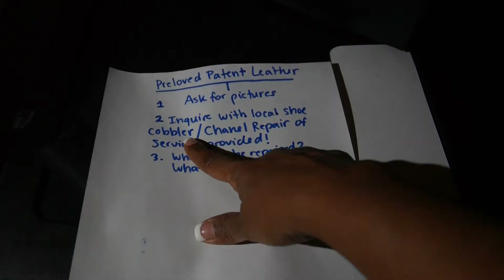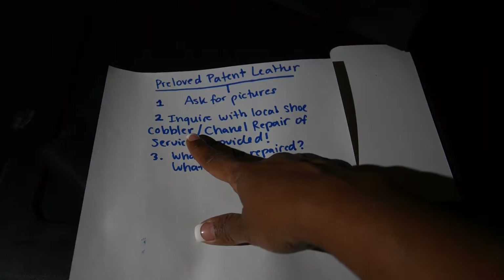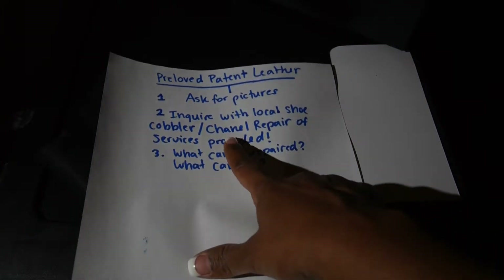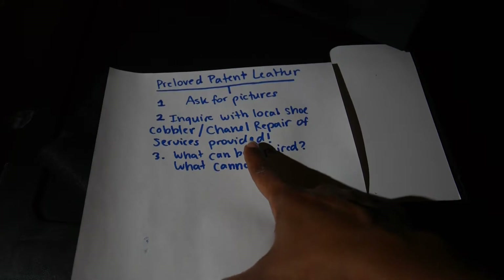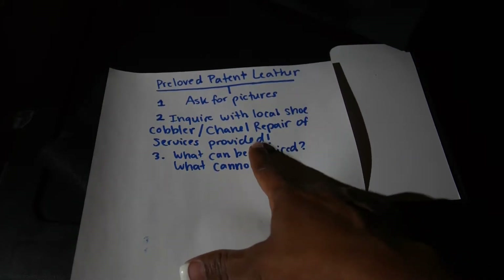Inquire with a local shoe cobbler that has a really good reputation. For example, if they work on Christian Louis Vuittons, chances are their same clientele might be bringing in purses or wallets. You can also go to your local Chanel repair to see what services they might provide, but you'd have to bring in your actual wallet for that. I found that's more helpful.